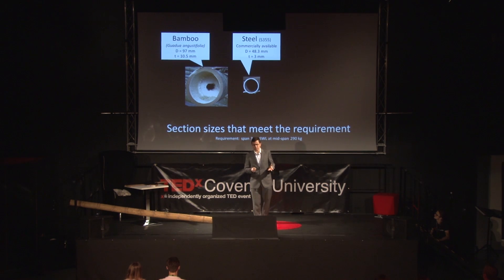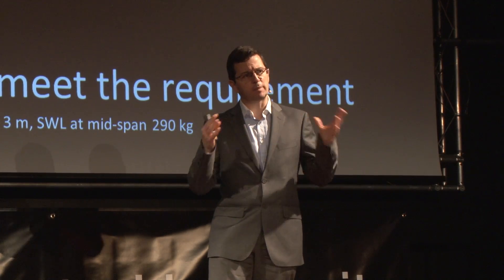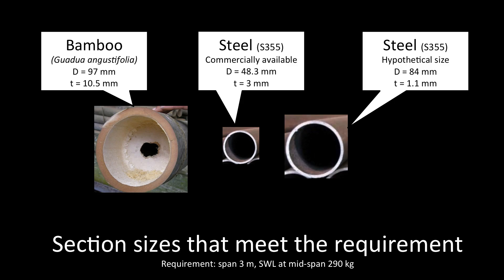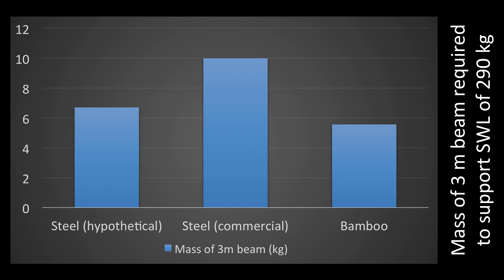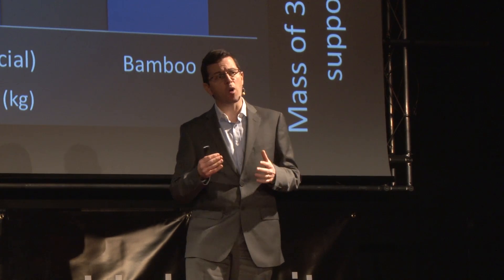Which is smaller, you'll say — so it's not a very fair comparison. Let's do something a bit more comparable. I've dreamt up a size that you can't buy; you'd have to have it specially made. But there's no reason why we can't assume it — which would be 84 millimeter diameter. So how do these materials compare? In terms of mass, the hypothetical steel section would weigh around 7 kilograms. The commercial one, the one that we really can buy, would weigh around 10 kilograms. Whereas the bamboo one would weigh just short of 6 kilograms. So in terms of strength-to-weight ratio, bamboo is as good, if not better, than steel.